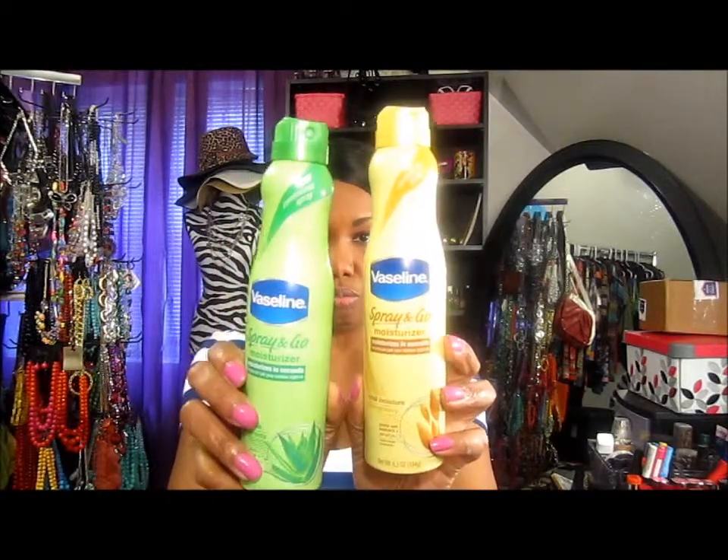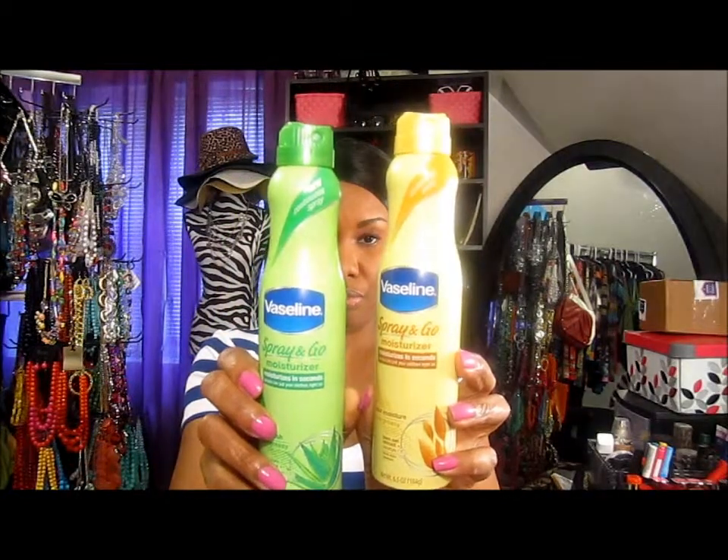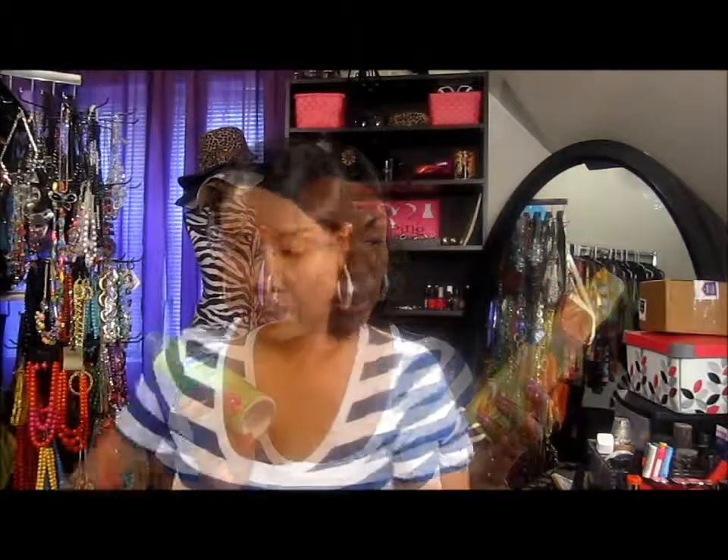I got two Vaseline spray and go - they were buy one get the second one free. I also picked up some deodorant. I usually use Dove and I'm getting a little tired of that, so I got a spray and I'm trying this Air It Out. So far I like it - I've used it twice.